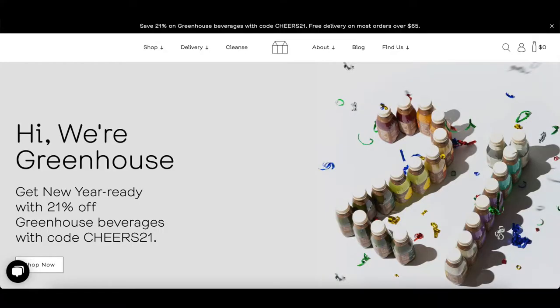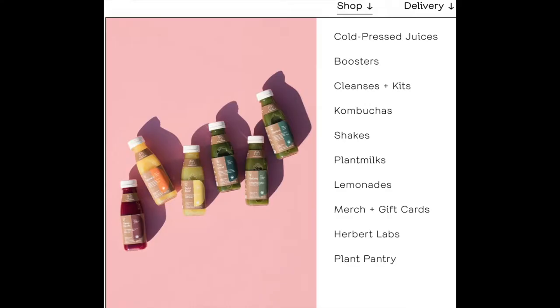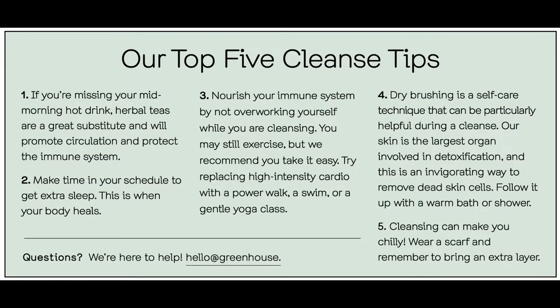We picked our juices from a Canadian company called Greenhouse Juices. They apparently cater only to the Canadian audience, so if you guys live in the States, you can pick any other company down there. Hopefully by the end of this video you'll see: did I lose weight, do I feel better, did my stomach reset? Greenhouse Juices has three kits available — a one-day, two-day, or three-day kit — with a gentle cleanse, a standard cleanse, and the green cleanse. I got the green cleanse; my girlfriend Trinity got the standard cleanse.